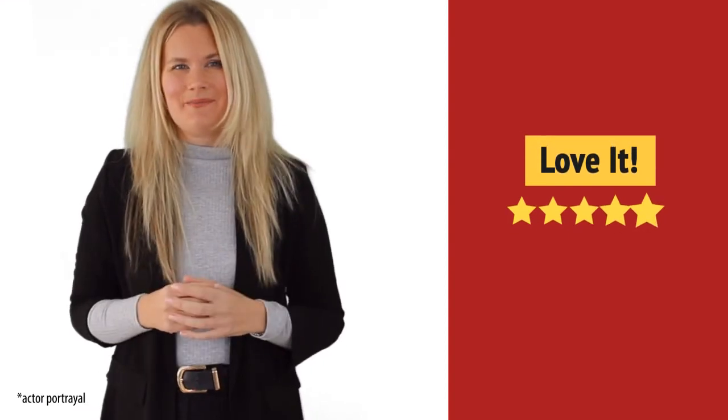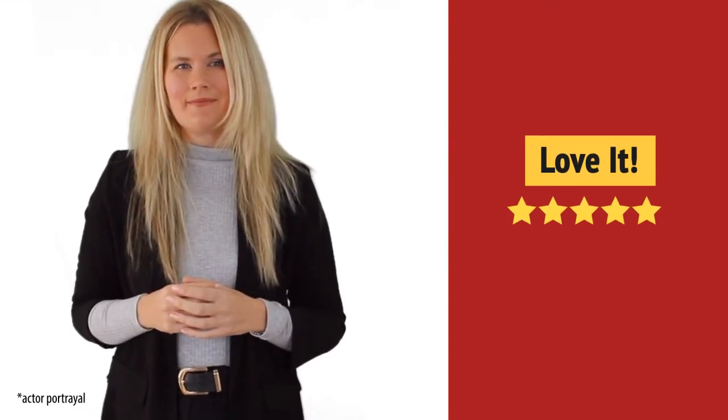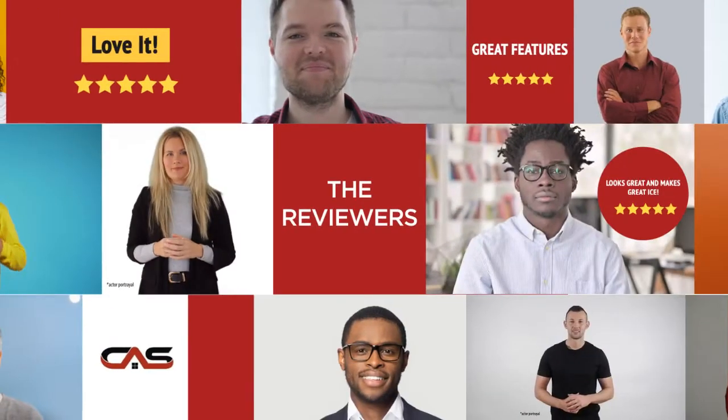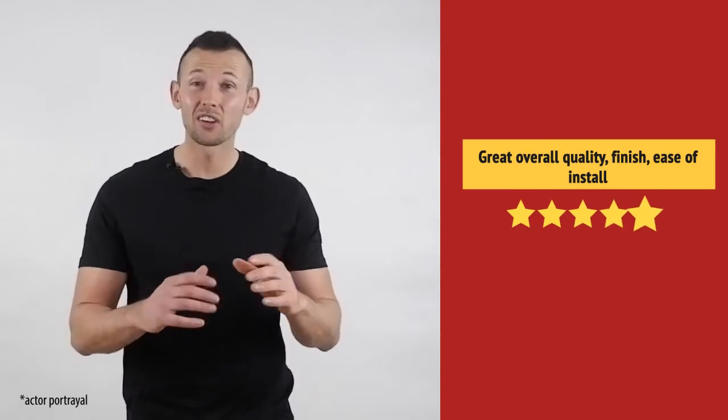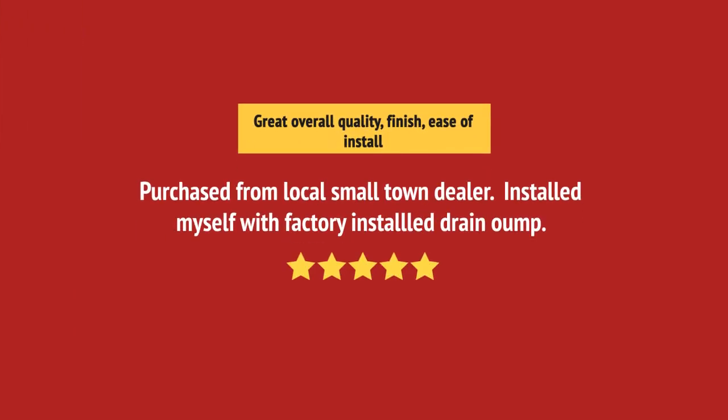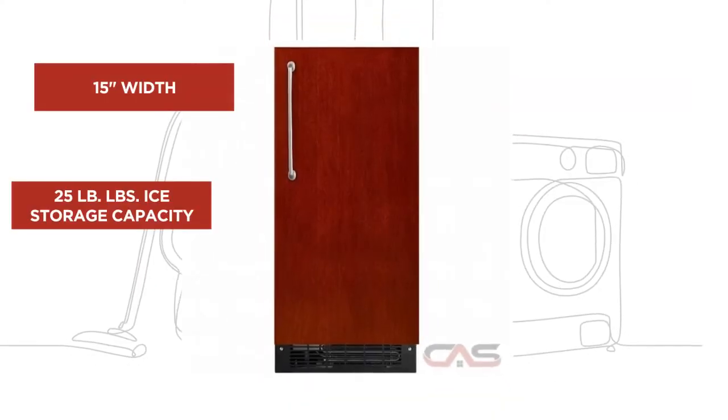I love it. It's great. Just what I needed. And it's got some great features.